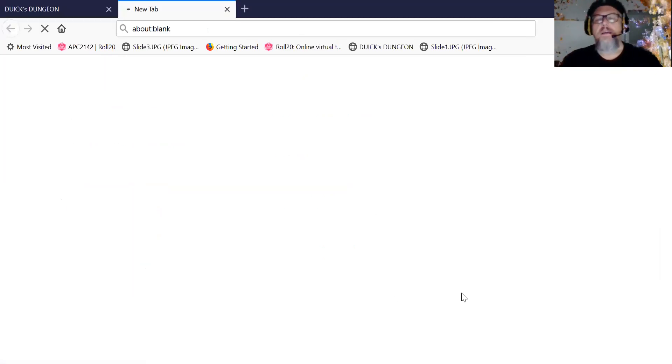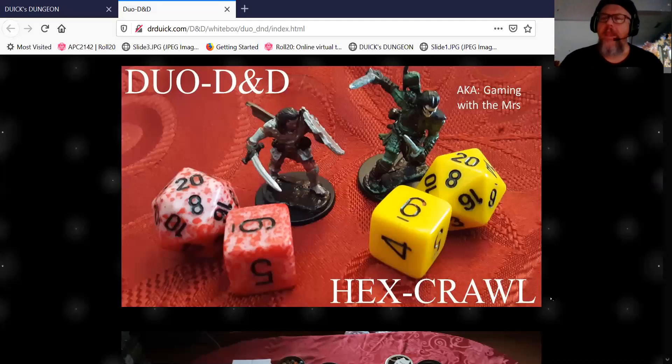It's also the hex crawl. I'm going to take you through this thing — it's got a bright, beautiful color here. This is our two players, also known as Gaming with the Misses.